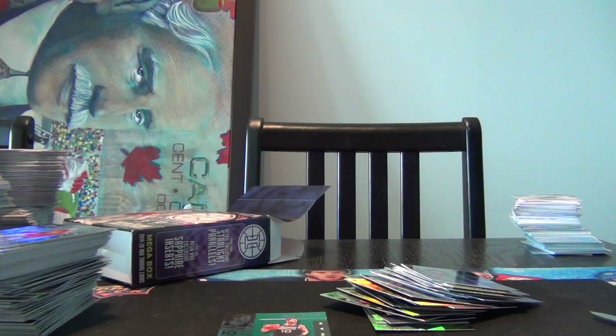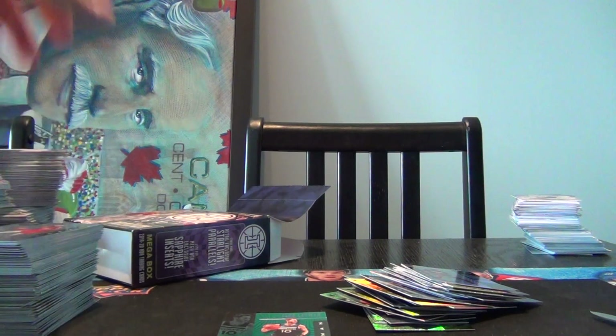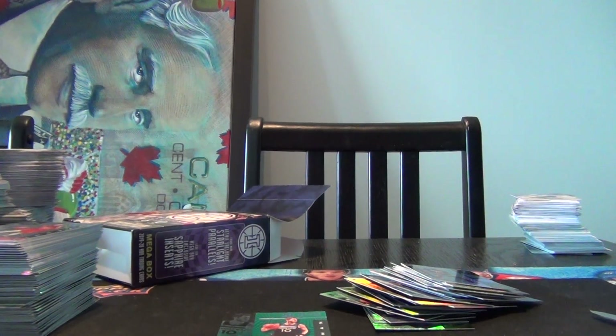Actually a very nice looking set. A lot tougher to get the Ja Morant and the RJ Barrett and Zion in this one. So let me know what you think, and I'll probably end up grabbing some more of these next time I'm at Walmart. I'm not too sure what's going on if they're dumping this or not, but we'll see. So until then, thanks for watching and take care.